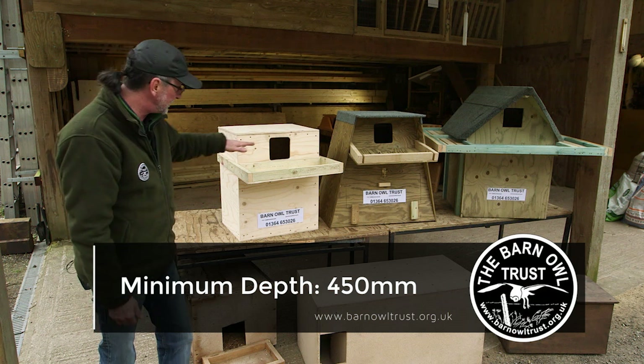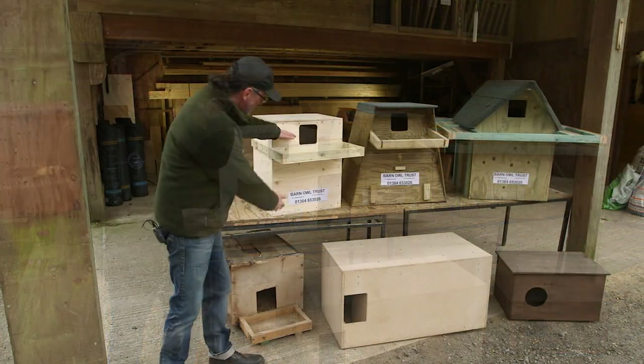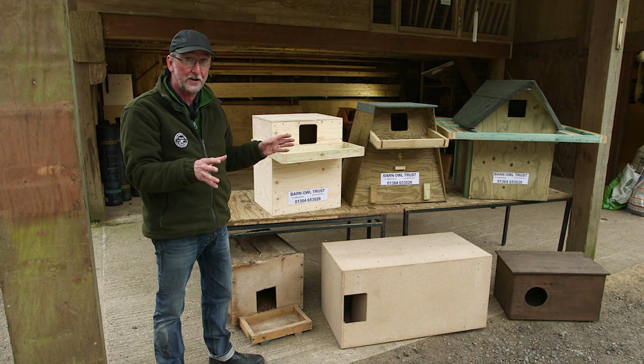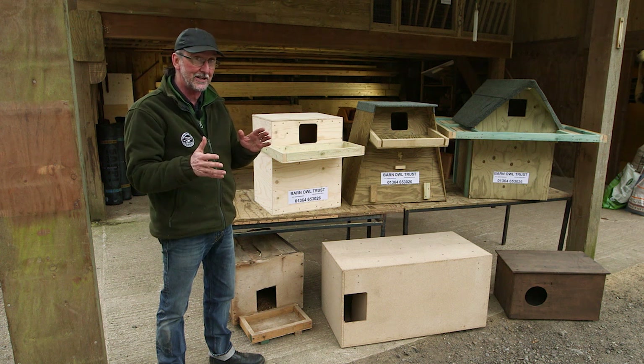The minimum depth you need from the bottom of the entrance hole to the bottom of the box is 450 millimetres. This depth means that the young can't get out until they're 45 days old, so you've straight away reduced the danger period from 38 days to about nine days.